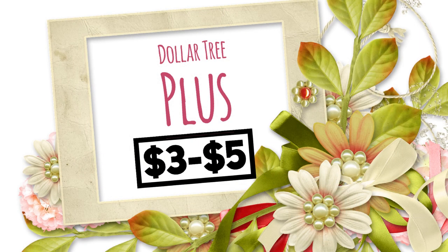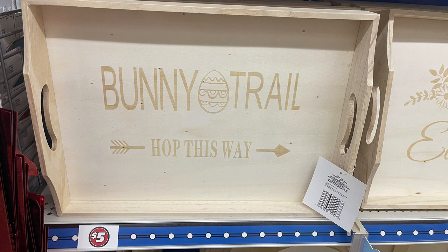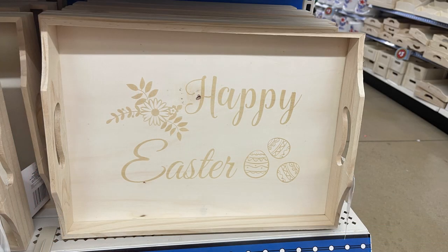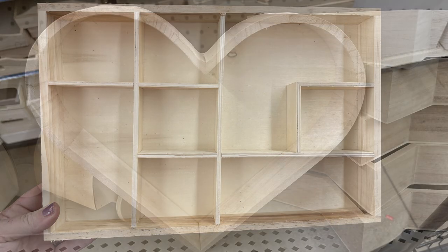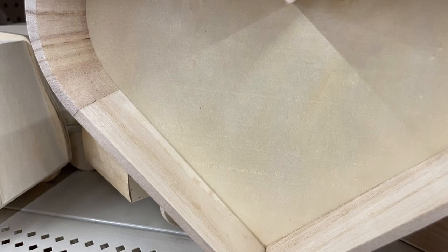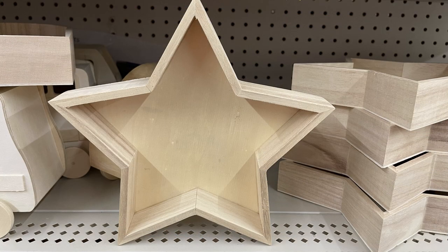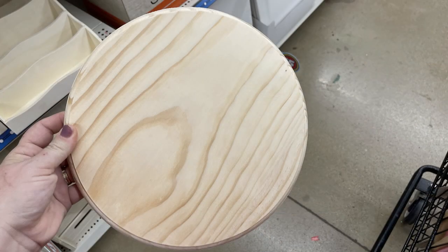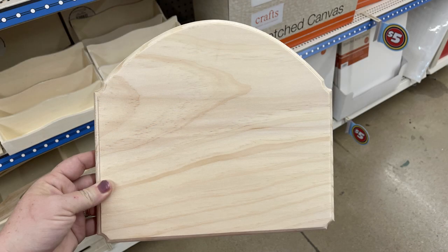Now for the last section - Dollar Tree Plus items, which are three to five dollars. They have "Bunny Trail Hop This Way" and "Happy Easter" trays for five dollars each. Also a DIY shadow box in a really nice size for five dollars. A really pretty heart-shaped tray with about an inch and a half wall around the outside, also available in a star shape. And large circular DIY signs with a nice scalloped or beveled edge, and a size with a rounded top.